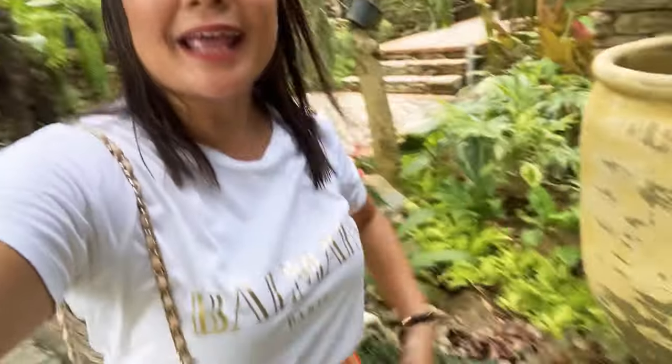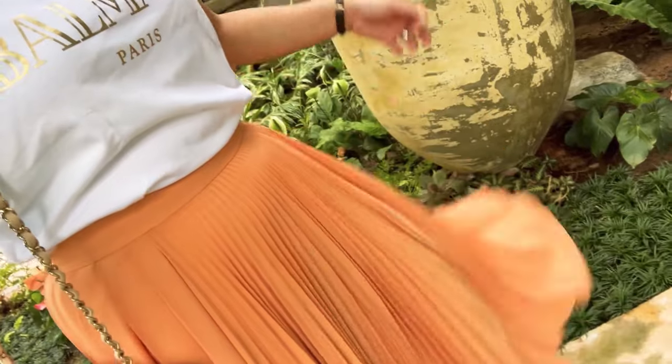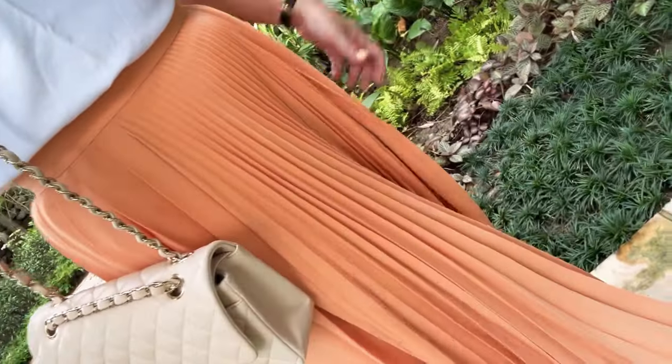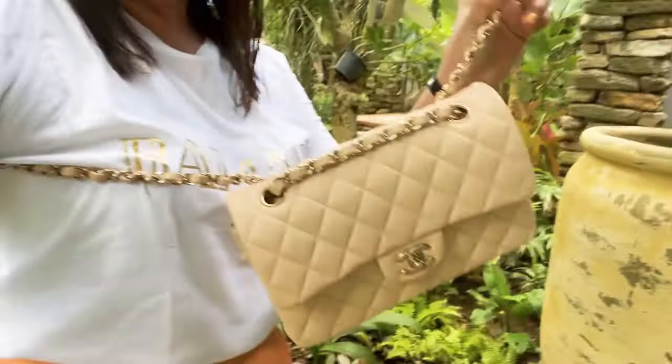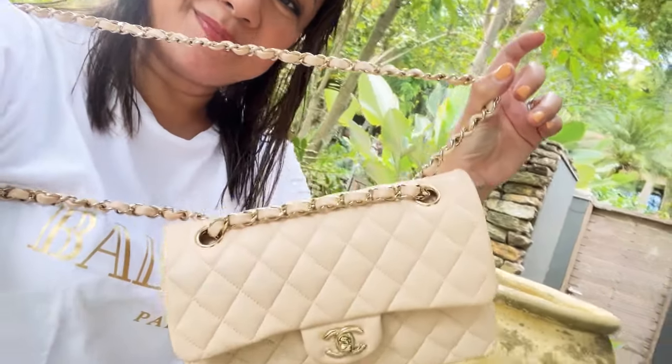For my outfit of the day, I'm wearing a Palman t-shirt and a fluted skirt from Acne Studios, along with my Dior mules. I'm also taking along my cute Chanel Classic Flap.